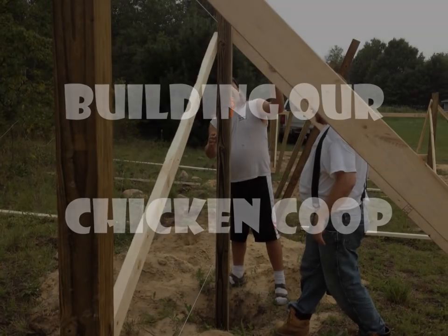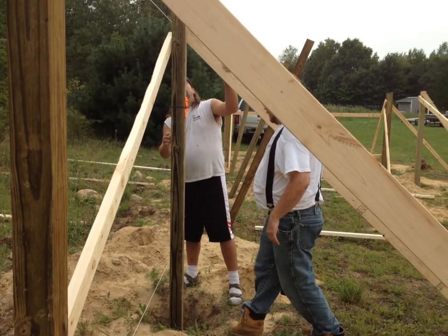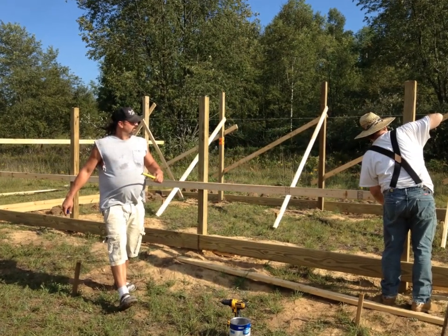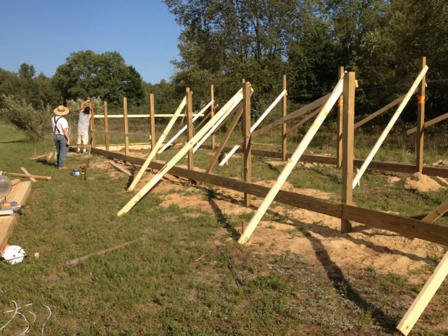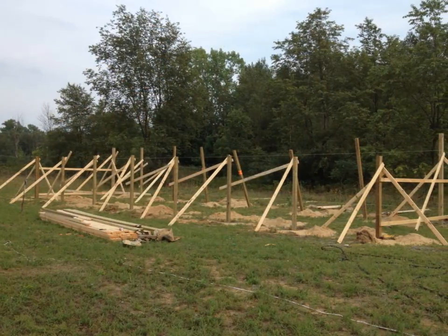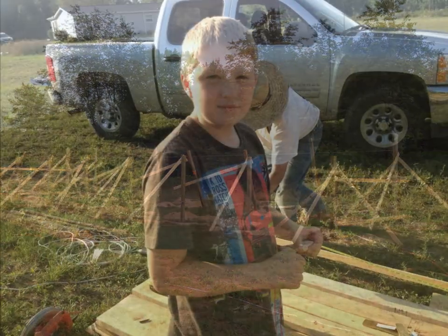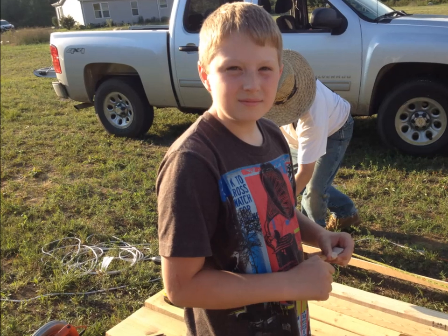Here we go, there's Keith and I putting up walls — this is the beginning of the project. These pictures might be a little mixed up but that's all right. There we are down there setting the posts, just starting to set the post right there. And look, there's Brucie — he was actually on the job site for a little bit. Thanks, Brucie.